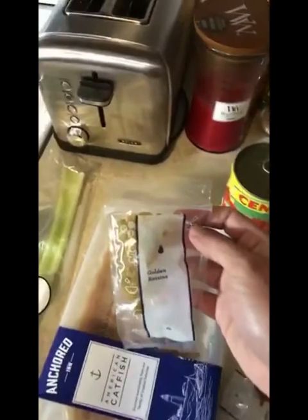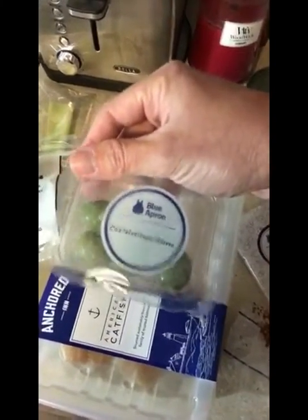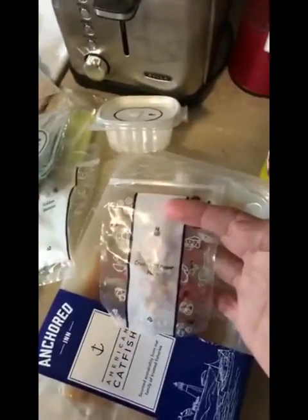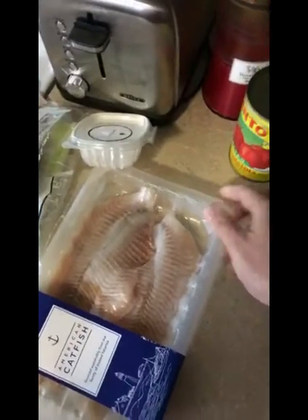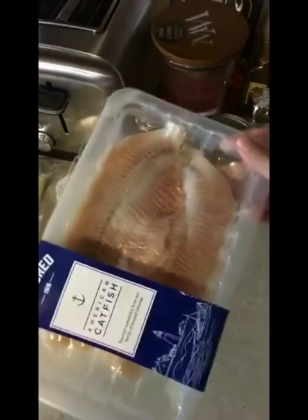So what do we got here? Got a little bit of scallions, celery, golden raisins, some olives, some rice flour, some spice blend, some pepper flakes, some peeled tomatoes. And last but not least, we got them two catfish fillets — and they look beautiful.